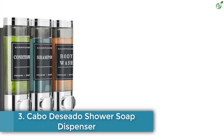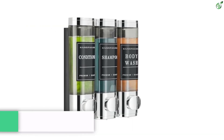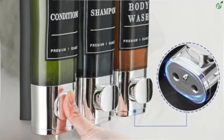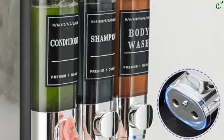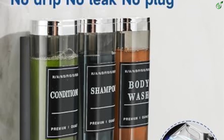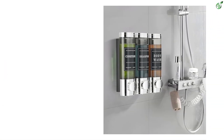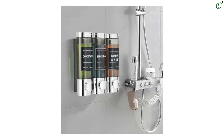Number 3: Cabo Deseado Shower Soap Dispenser. The Cabo Deseado dispenser is a convenient wall-mounted solution for your shower needs. It offers no wall damage during installation, and eliminates the hassle of frequent refills with its three chambers of 300 milliliters capacity each. The durable ABS construction coated with chrome provides a high-quality and eco-friendly option.